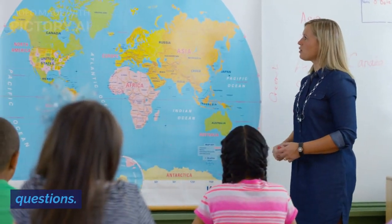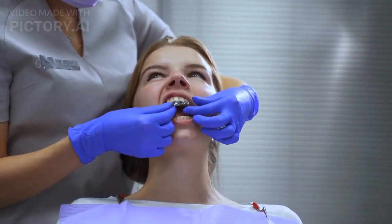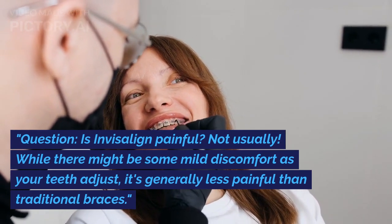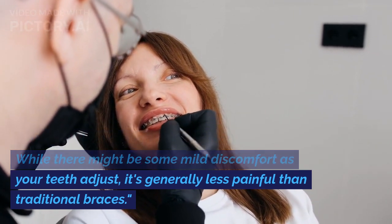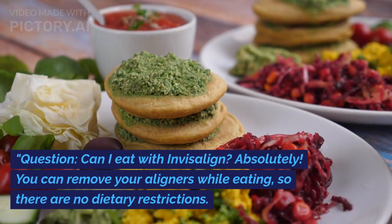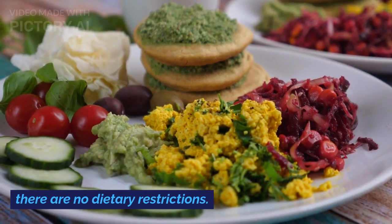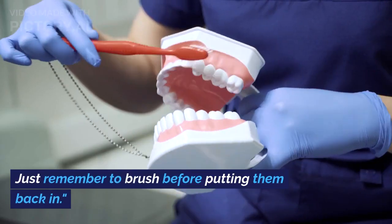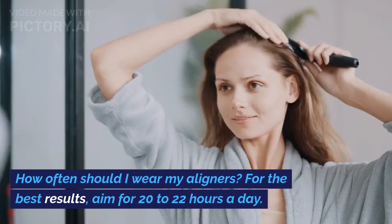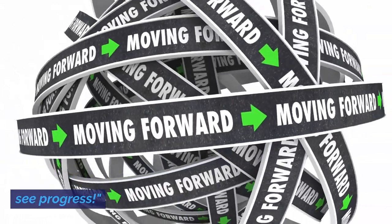We've compiled some of the most common questions about Invisalign. Is Invisalign painful? Not usually. While there might be some mild discomfort as your teeth adjust, it's generally less painful than traditional braces. Can I eat with Invisalign? Absolutely — you can remove your aligners while eating, so there are no dietary restrictions; just remember to brush before putting them back in. How often should I wear my aligners? For the best results, aim for 20 to 22 hours a day. The more consistent you are, the quicker you'll see progress.